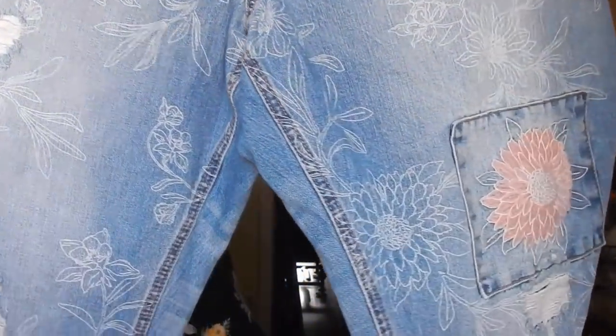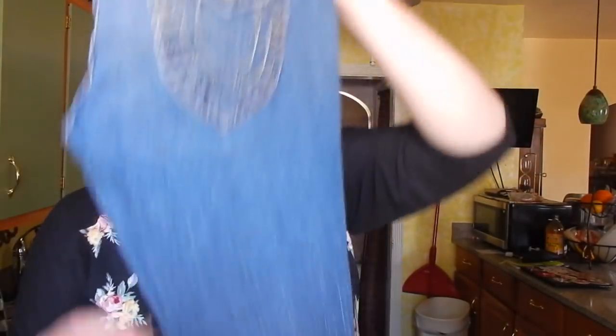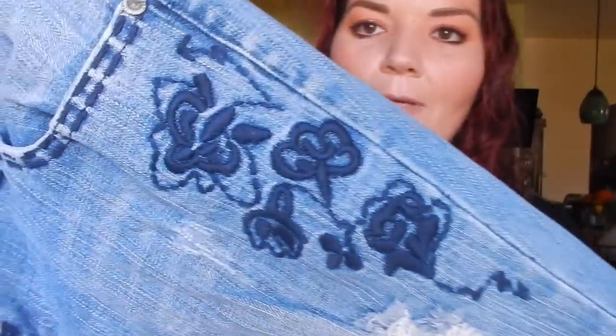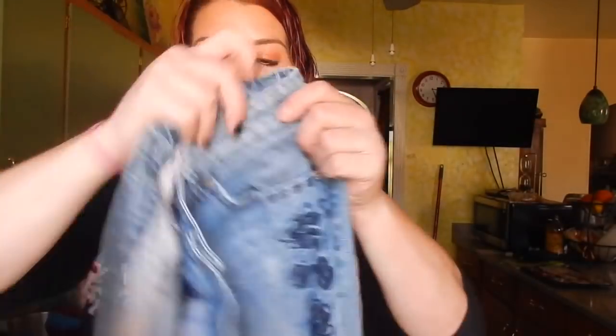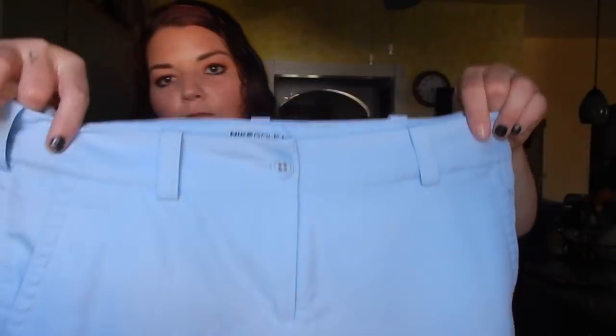Next we have these Kato denim — new with tags, size 26 so a big size. They have distressing and embroidering, and the bottom is cropped — very nice. I already got those up on Poshmark because I was really excited. We also got a pair of True Religion in the Joey style — I love how that seam runs right down the middle of the jean. Then a pair of American Eagle embroidered with a navy flower and some distressing, skinny flare style. And a Nike performance golf skort size 12 — I'll always pick these up, they're such a great flipper.